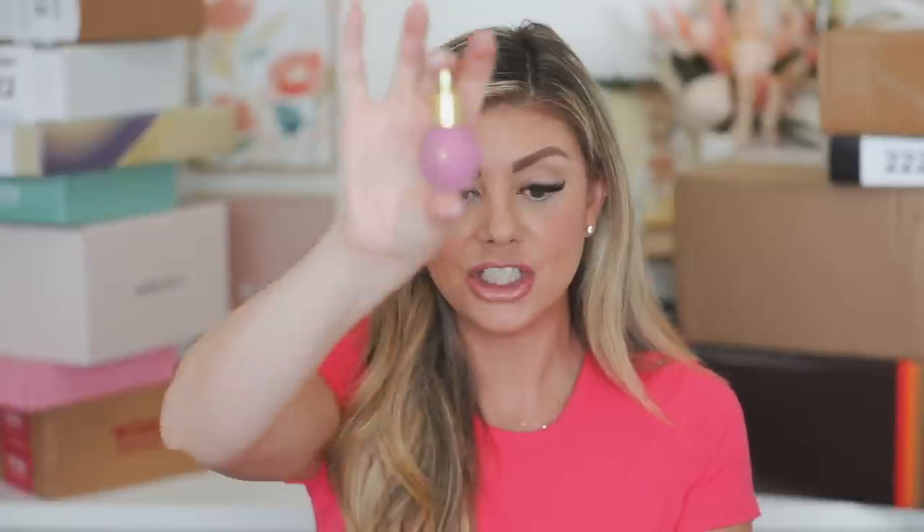They also sent over their serum blush in Little Lilac. I've never tried their serum blushes before — the packaging is so pretty. It's just a little drop or two, and when you blend it out it gives a really nice, neutral, light flush of color. Very wearable. I definitely want to try a really pretty pink shade too. I love that.